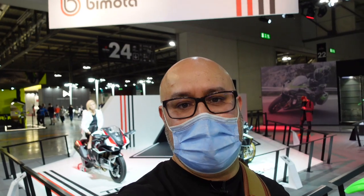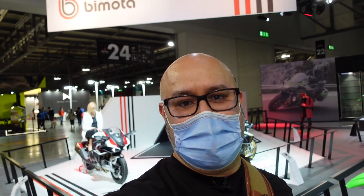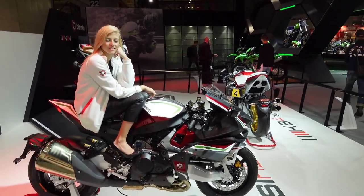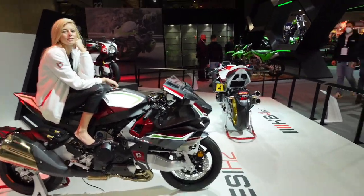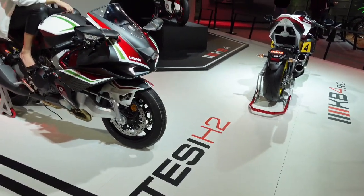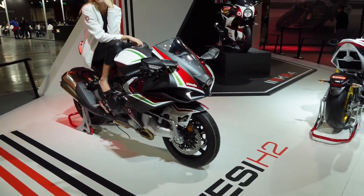I think they just have a couple of new bikes here, but they're always remarkable. This lady is on the TESI H2 in a metallic red and white and green, which is slightly different to what it was before. It's got this very unusual front end on the bike. I've never had the chance to ride one.